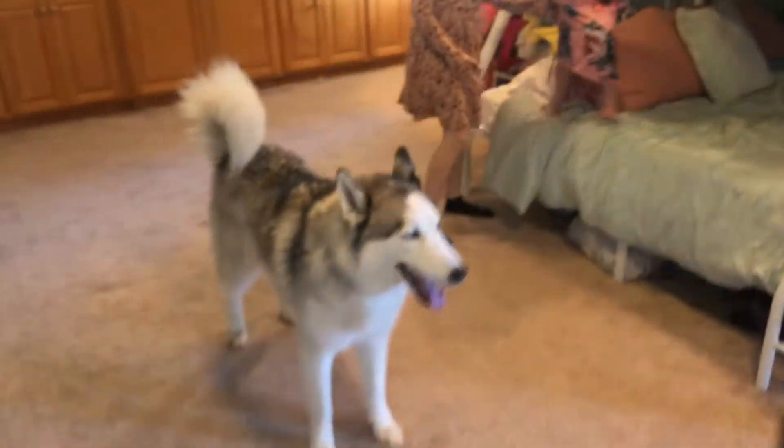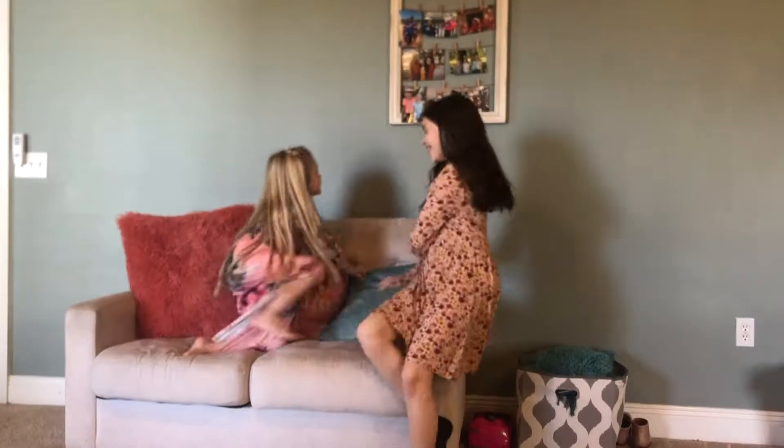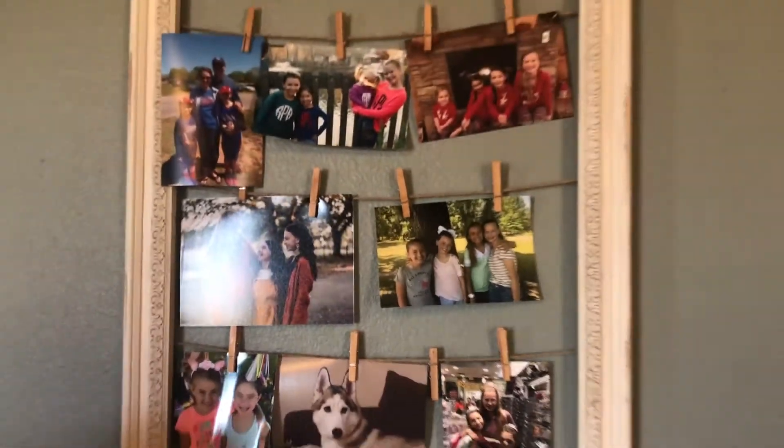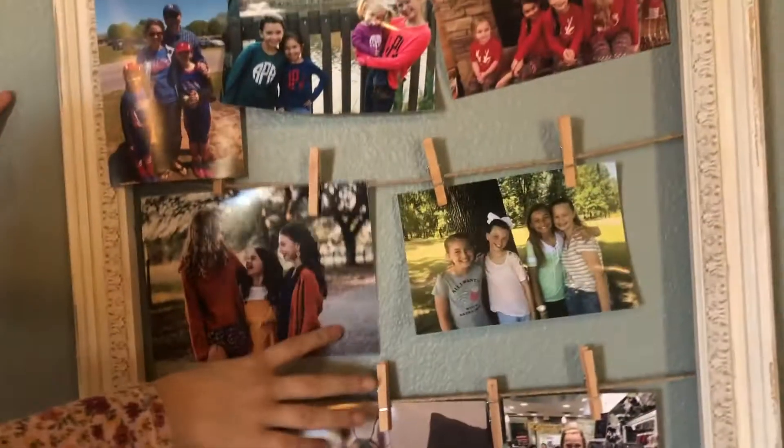We'll start over here. Here is a couch, a picture. We have a picture of us three — the Peterson sisters — and then her friend and her friend, and then Tali.